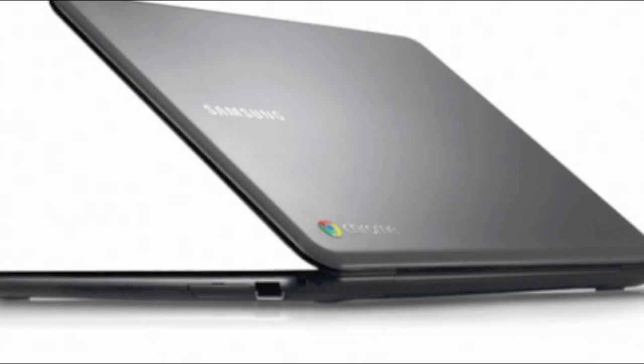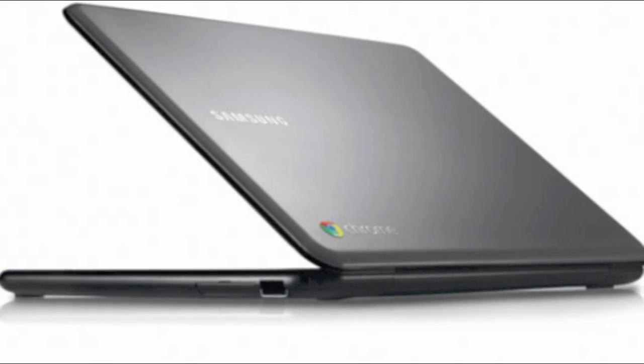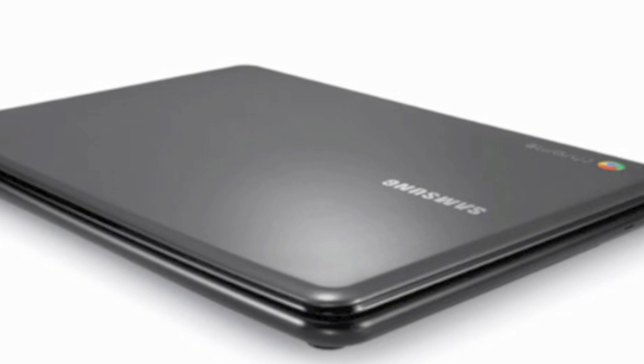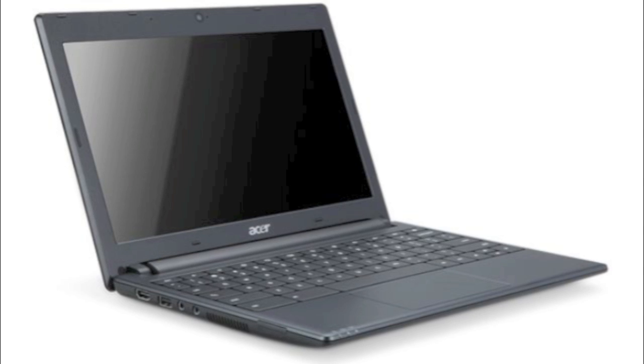The Samsung Series 5 will feature a 12.1-inch screen, two USB 2.0 ports, an HD webcam, a dual-core 1.66 GHz Intel chip, a card reader, a VGA out, and 8.5-hour battery life — hopefully it lives up to that. The Samsung Series 5 will be $429 for Wi-Fi, $499 for 3G, and available June 15.